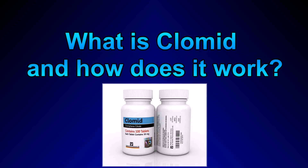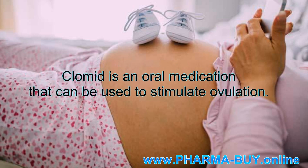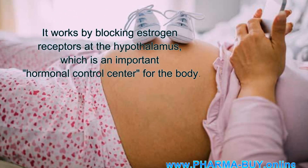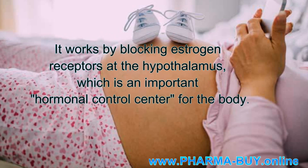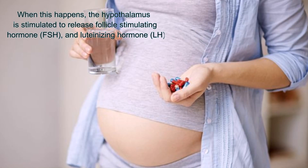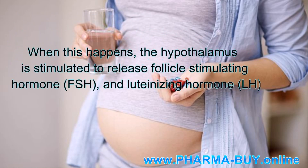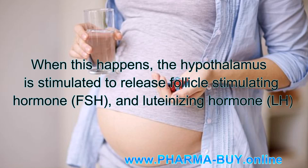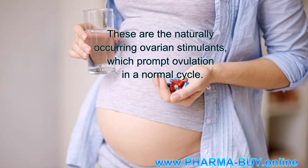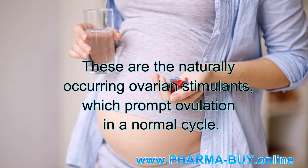What is Clomid and how does it work? Clomid is an oral medication that can be used to stimulate ovulation. It works by blocking estrogen receptors at the hypothalamus, which is an important hormonal control center for the body. When this happens, the hypothalamus is stimulated to release follicle-stimulating hormone and luteinizing hormone — the naturally occurring ovarian stimulants which prompt ovulation in a normal cycle.